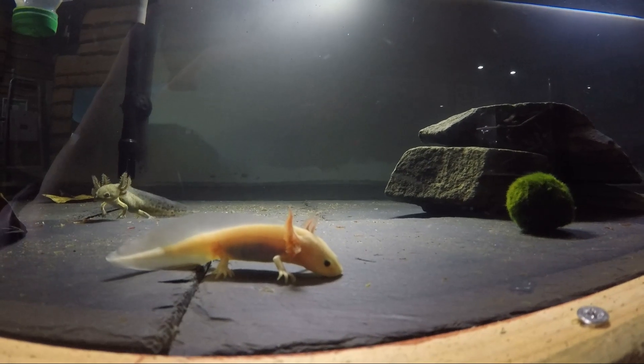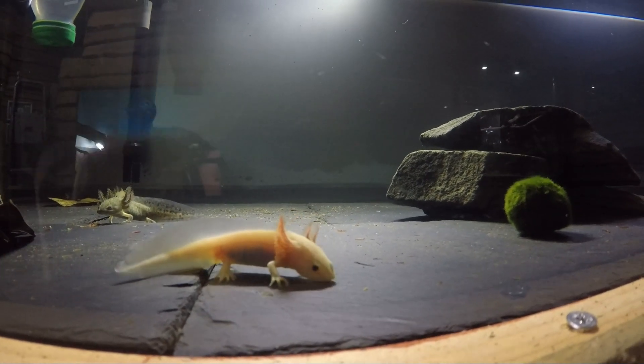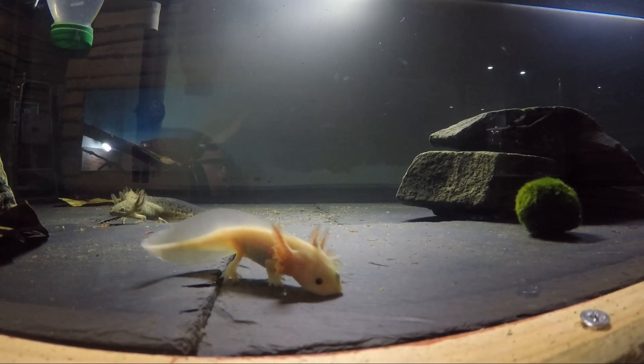Quite an unusual looking animal. They're also sometimes known as the Mexican walking fish, but they are in fact an amphibian. As yet, we're unsure as to what sexes we have — they're still just babies. They were only hatched at the start of this year.